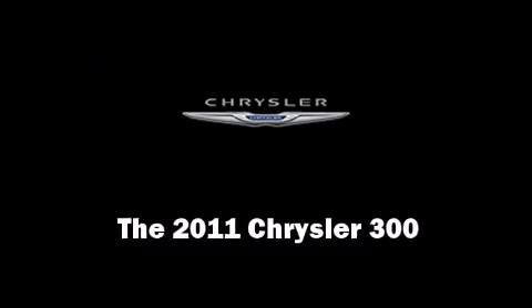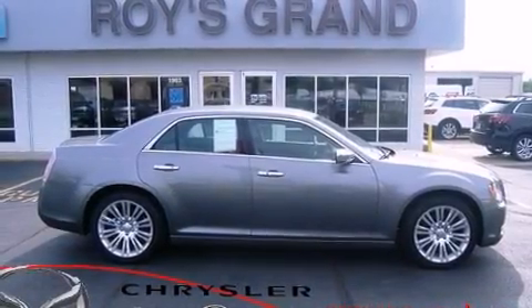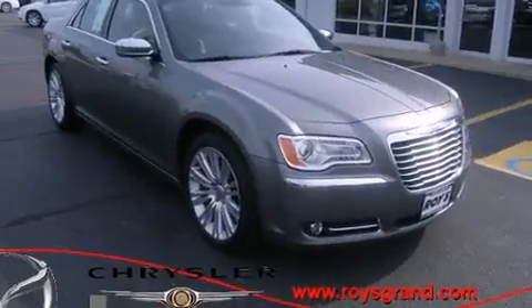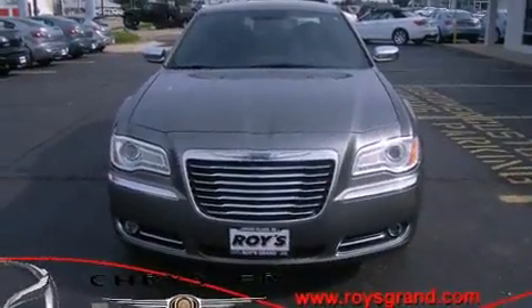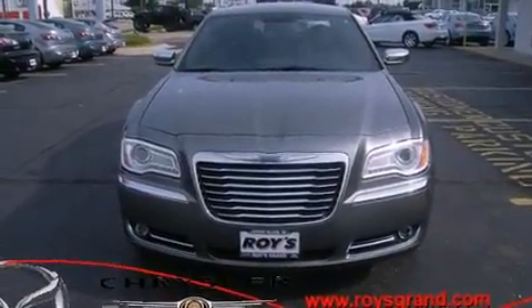Step into the 2011 Chrysler 300. A 3.6-liter V6 engine pairs with a sophisticated 5-speed automatic transmission, and for added security, dynamic stability control supplements the drivetrain.